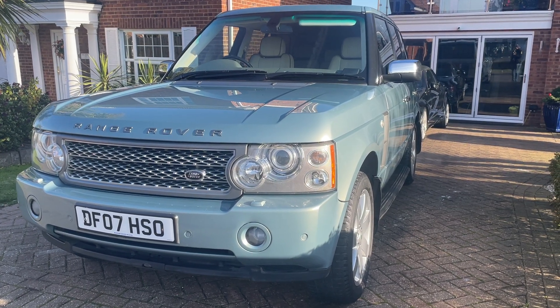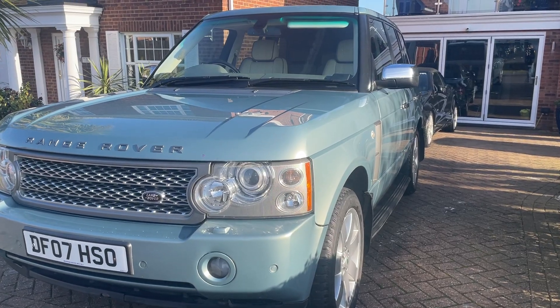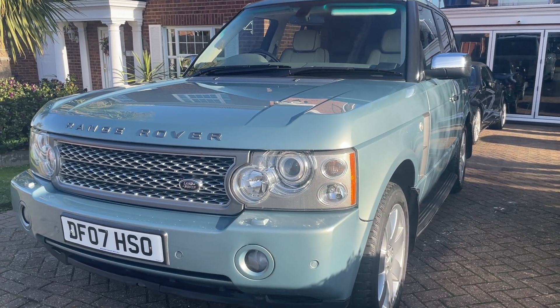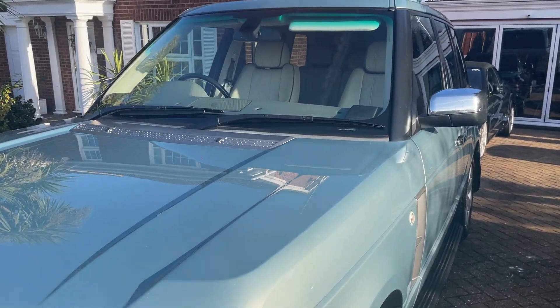Hi there, I'm going to be showing you around our 2007 Range Rover Vogue. I'll take you around the bodywork and I'll take you inside and I'll point out all the features on the way. So starting with the front of the vehicle.